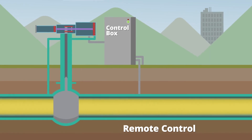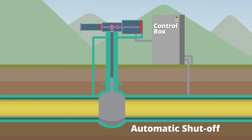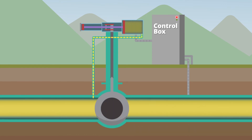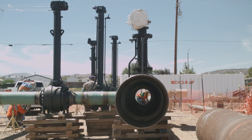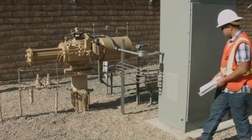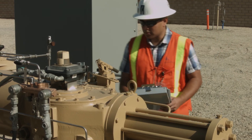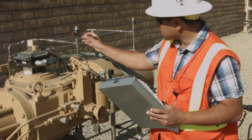Remote control technology allows the actuator to be triggered by system operators from a central control location. Automatic shut-off technology uses a control device to automatically initiate the actuator in the event of a large pressure drop, usually caused by an emergency situation such as an earthquake or third-party damage. Upgrading or retrofitting valves on the pipeline system with remote control and automatic shut-off technology provides gas control operators with greater flexibility and shorter response times if a valve needs to be closed quickly in the event of an emergency.